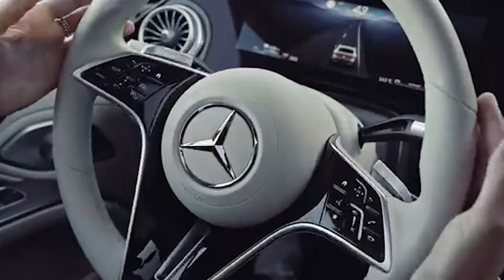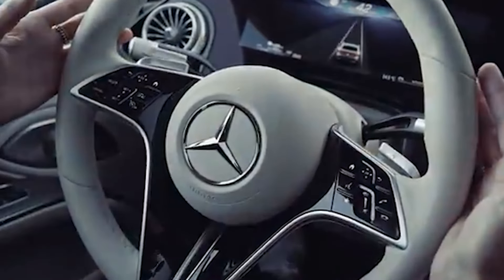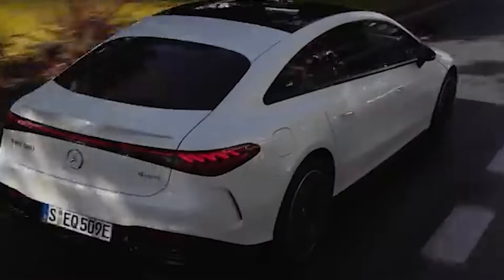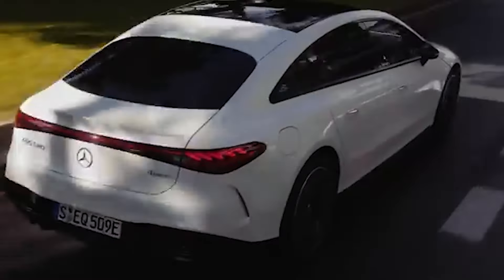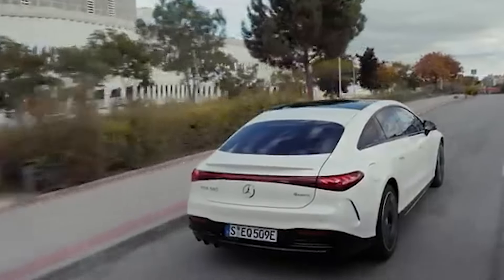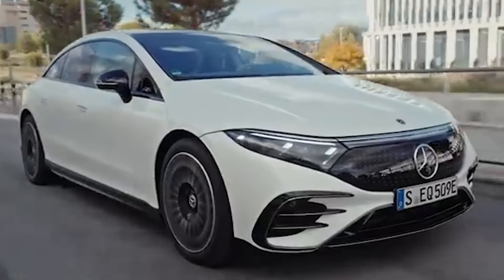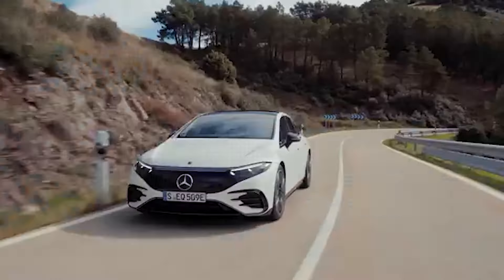Greetings everyone, welcome to the overpriced, ugly and pointless EV from Mercedes. It looks like used soap that was used only on one side. They had the potential to make any gorgeous design they wanted, because the EQS has no engine, no transmission, so they could do whatever they wanted. Everything was possible, but they made this huge bubble that's on a diet. I know that sounds very confusing, but this car does look confusing.